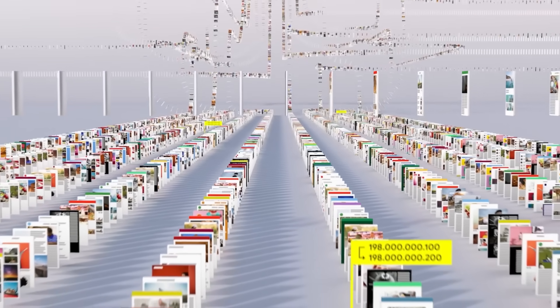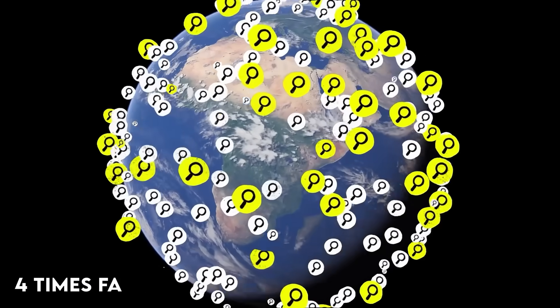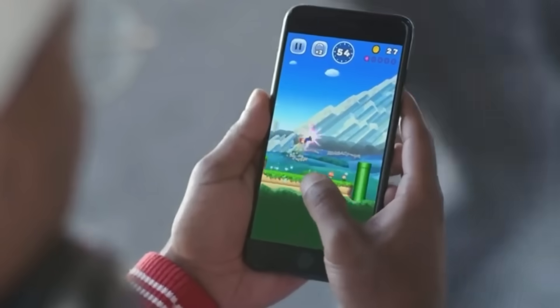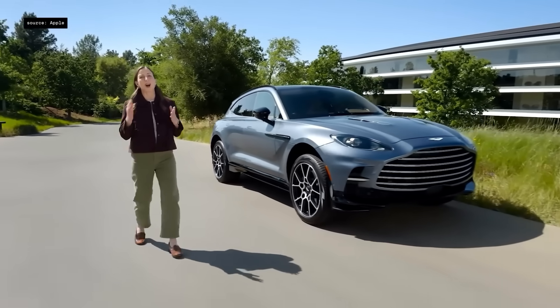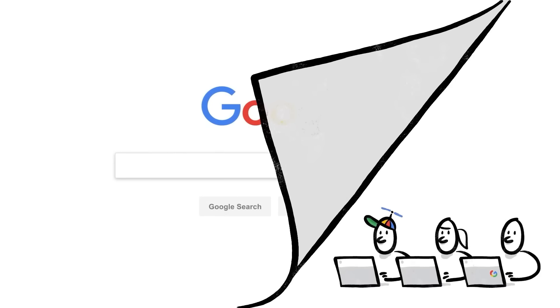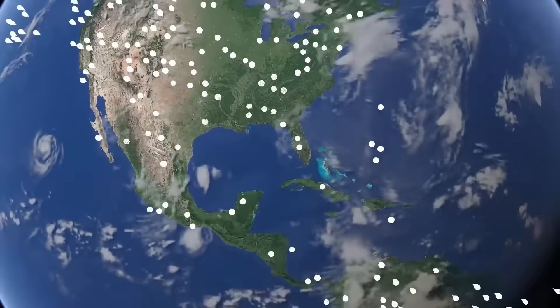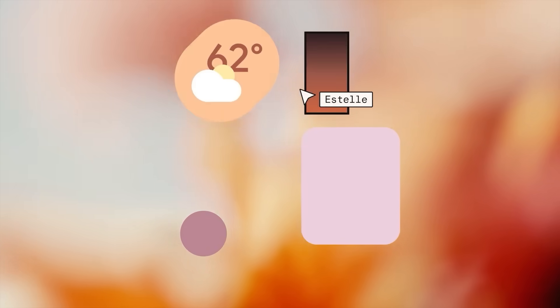The user testing data is fascinating too. Google's internal studies show that people can find UI elements up to four times faster with Material 3 Expressive compared to previous versions. Apple's internal testing — well, they haven't released any usability data for Liquid Glass, which tells you everything you need to know. If I had to bet on which one succeeds long-term, I'd probably go with Apple, but only because they have the ecosystem control to actually implement their vision. Google's ideas are better, but ideas don't matter if you can't execute them consistently. The real winner here might be users — Google's approach will push Apple to care more about usability and accessibility, and Apple's approach will push Google to be more ambitious and forward-thinking.